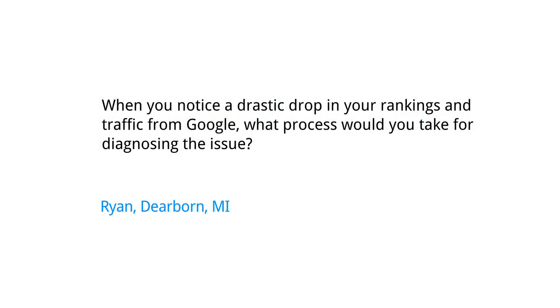Today we have a question all the way from Dearborn, Michigan. Ryan wants to know, when you notice a drastic drop in your rankings and traffic from Google, what process would you take for diagnosing the issue?